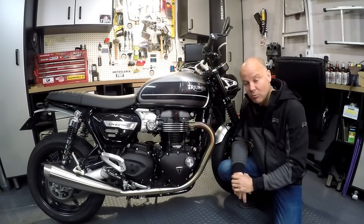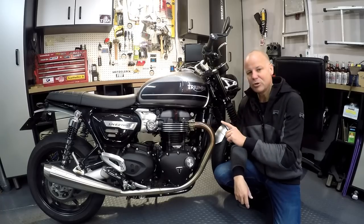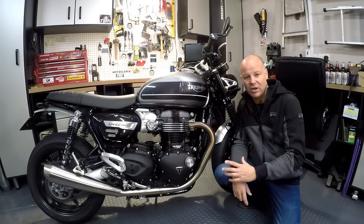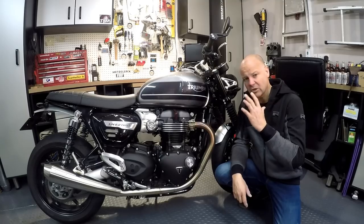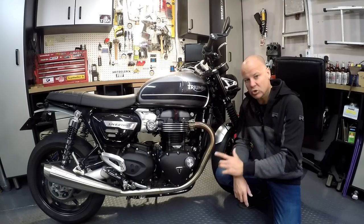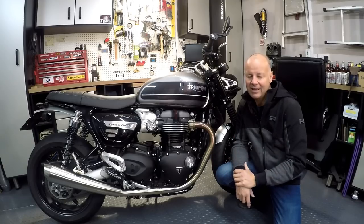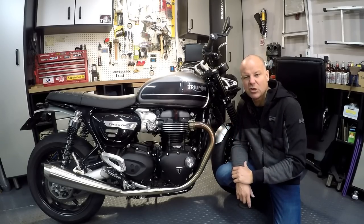The Triumph Speed Twin — what an absolutely beautiful motorcycle, at least I think so, and that is why I bought one. In this video I'm going to give you all the lessons I've learned as an owner of one of these bikes for the last six months. I'm going to show you what the bike's like to ride in different scenarios — in the wet, in the dark, that sort of thing — talk about cost of ownership, and give you the rundown of lessons you wouldn't necessarily find out from just a half-hour test ride.